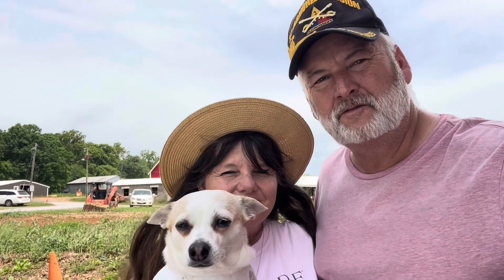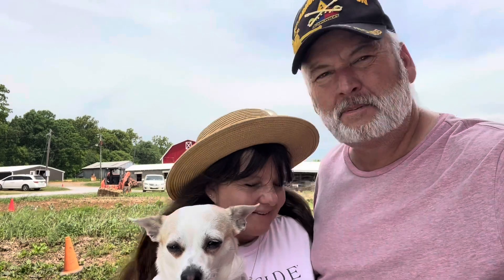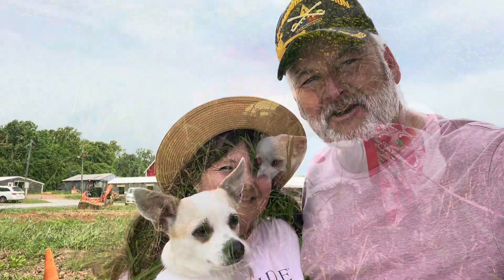Hey guys, welcome to this edition of Adventures of Malibu and Dad. Today we're going berry picking here at Yoder's Farm in Virginia. Come along, it's me, Mom, and Malibu. Have a great time. Let's go, guys.